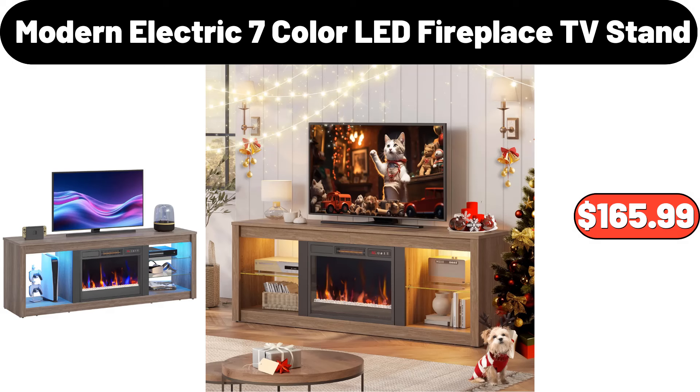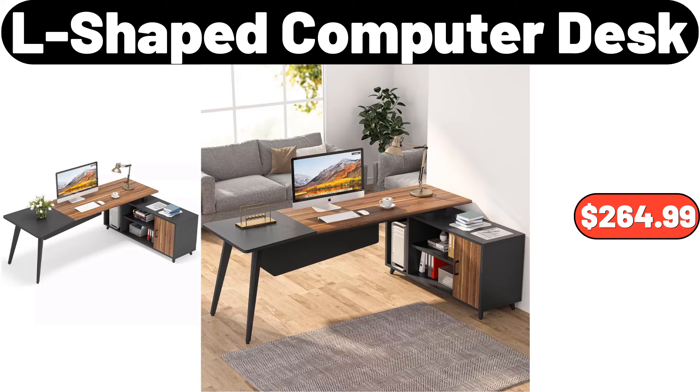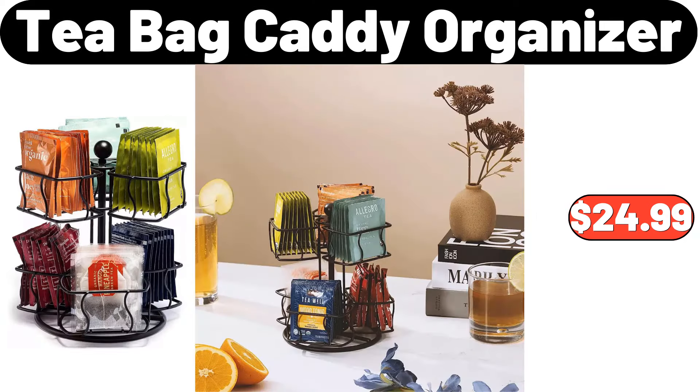Modern electric 7-color LED fireplace TV stand, $165.99. Tissue box holder, $3.99. L-shaped computer desk, $264.99. T-bag caddy organizer, $24.99.